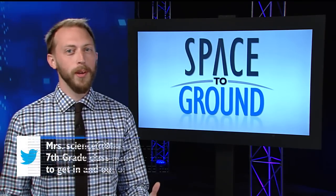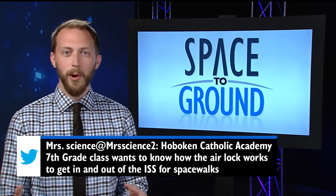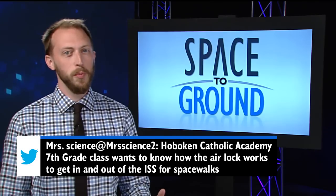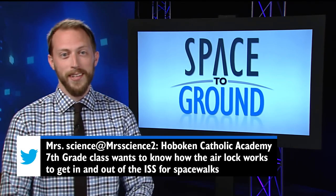This week Hoboken Catholic Academy's 7th grade class wants to know how the airlock works to get in and out of the ISS for spacewalks. Well class, it's as simple as pulling air out or putting it back in.